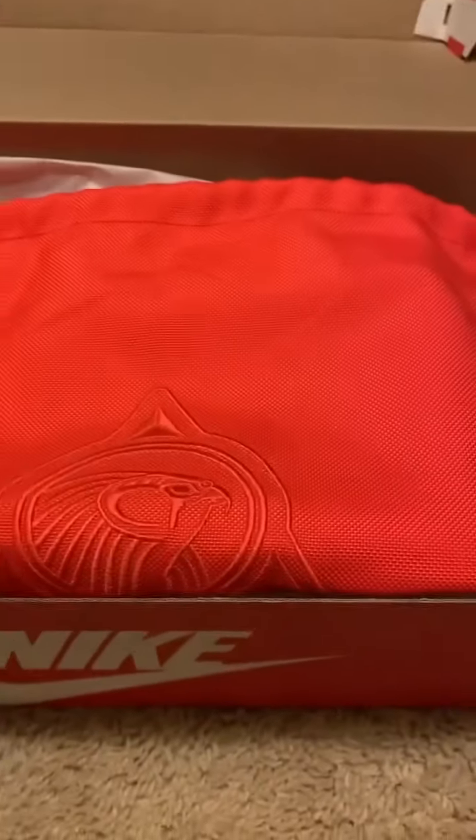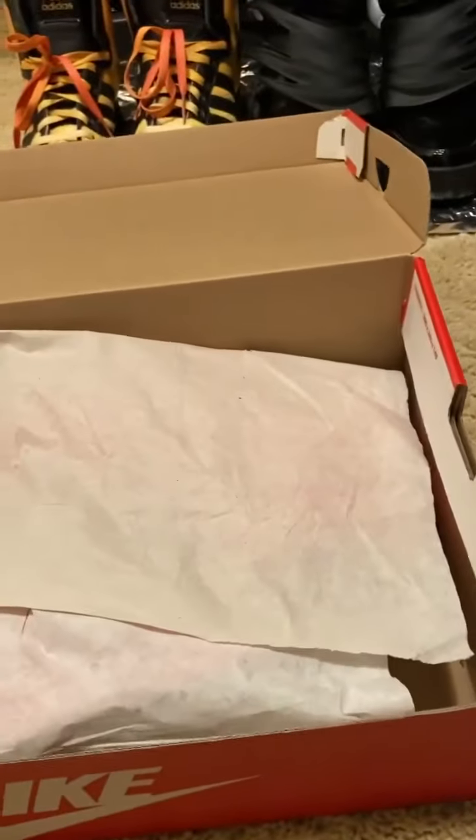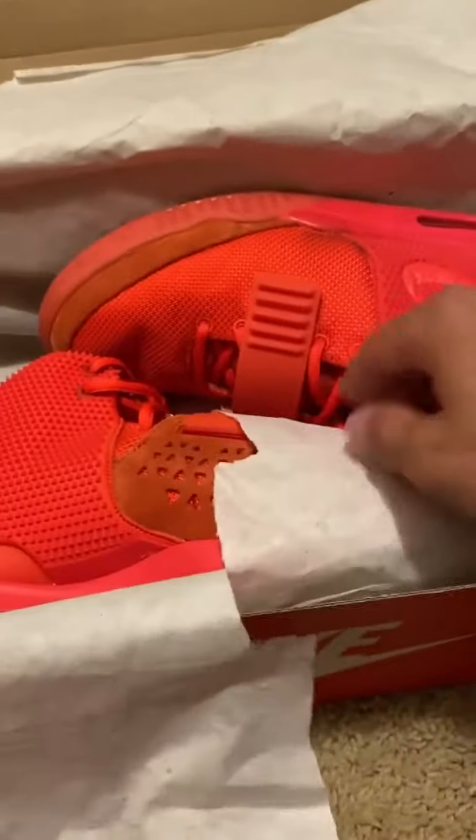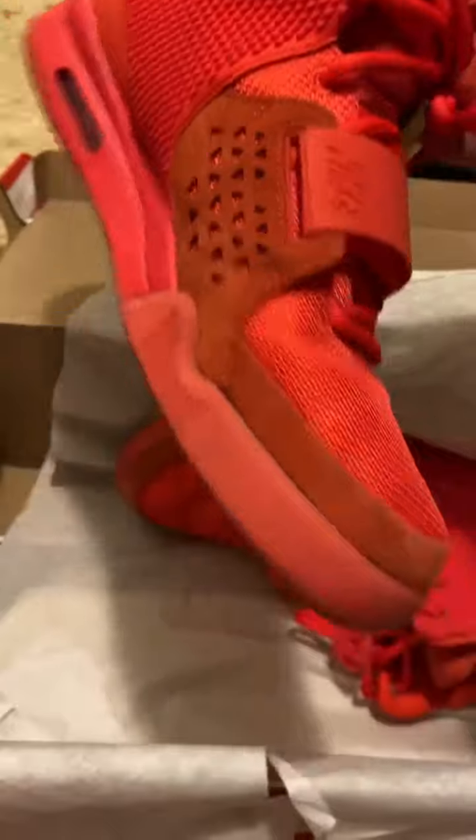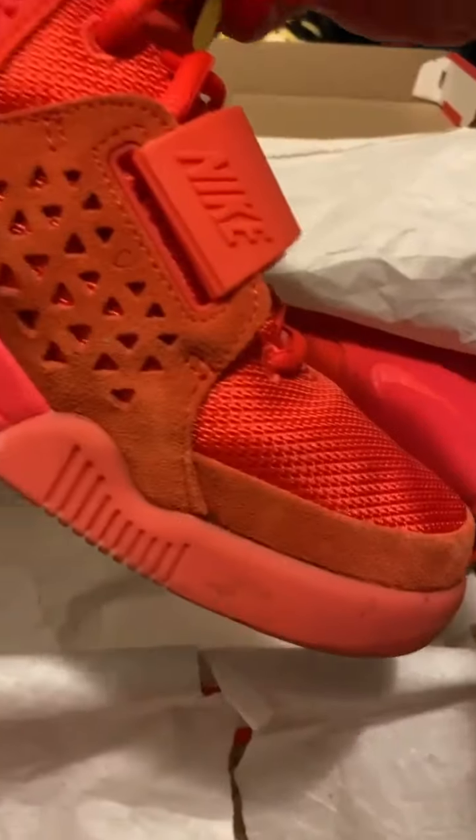Alright, the moment you all have been waiting for — here are the Yeezy Red Octobers. I've actually worn these a lot. My second favorite pair of shoes out of my whole collection. You guys can guess which ones are first. Here are the Yeezys, and the bottoms actually glow in dark red, which is pretty awesome. Got the red suede right there.